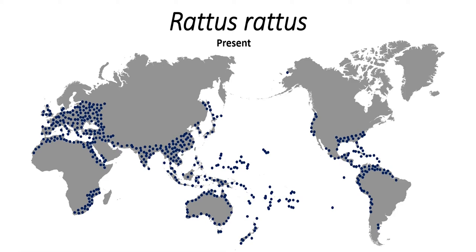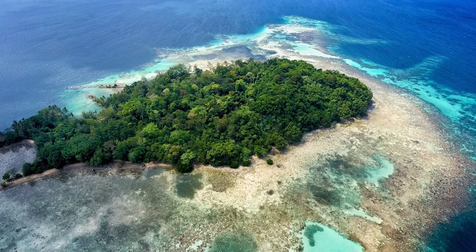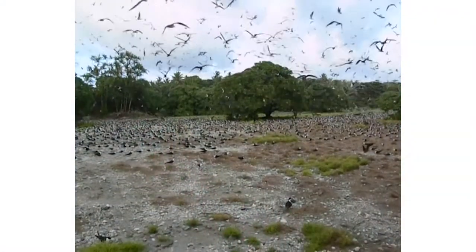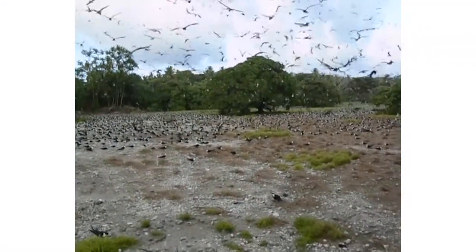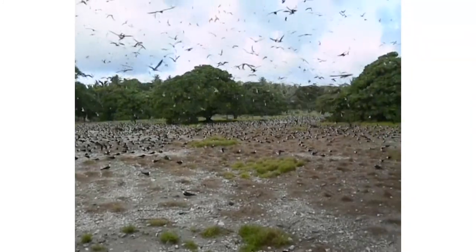Rats are now everywhere in the Pacific. No country or archipelago managed to escape. The number of islands that rats did not get to can be counted with two hands. The islands that escaped are small, virtually inaccessible, and some not much larger than rock stacks. But you can tell which ones they are, because they are simply brimming with life — they literally feel alive.